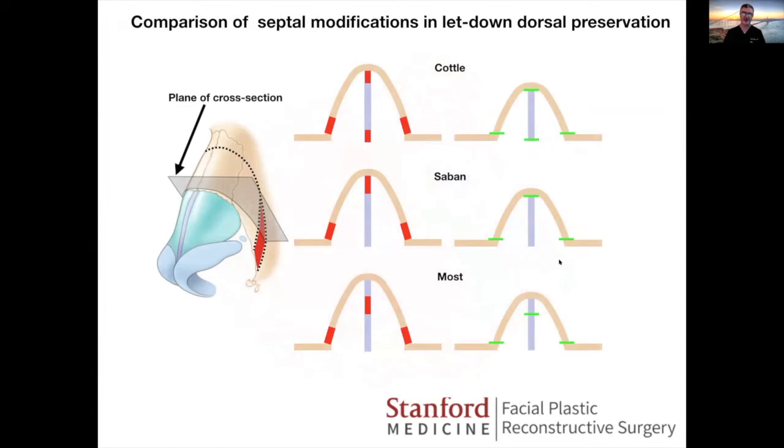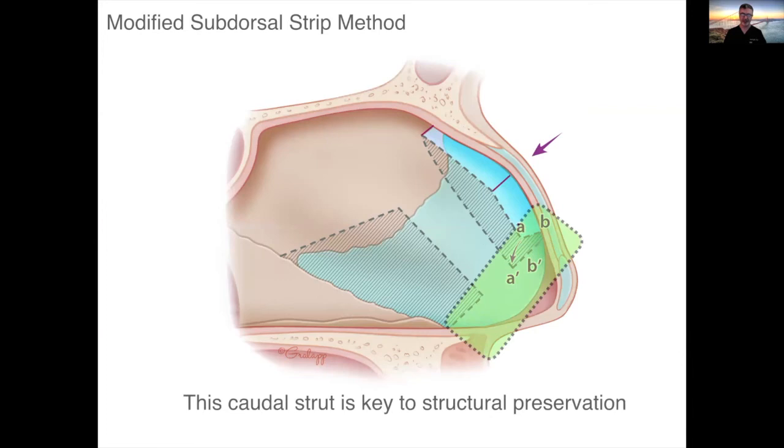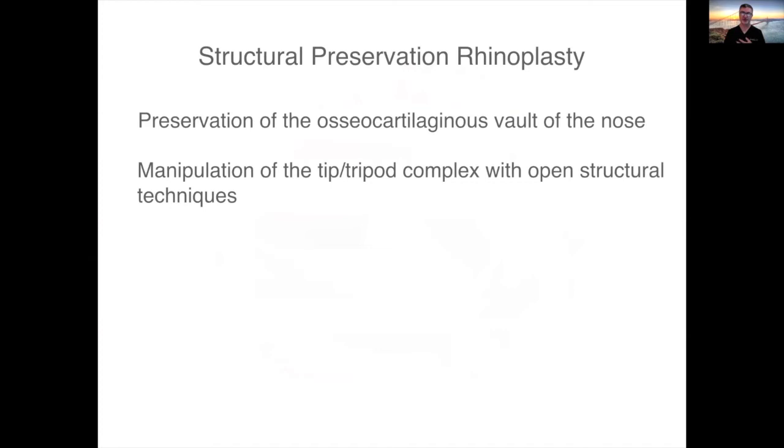Diagrammatically, at the top is the Caudill method — the red sections are resected, and the cross-section shows how it drops into position. The Saban method is shown in the middle. The method I like to use is a mid to high septal resection, preserving a subdorsal strip, and a letdown operation with regards to the bones. Think of it as a mini Caudill method up high, flexing the whole thing down and sutured into position. The key to structural preservation is preserving that caudal strut because I use septal extension grafts, tongue and groove method, where that caudal strut is of utmost importance. Structural preservation rhinoplasty is preservation of the osteocartilaginous vault but manipulation of the tip tripod complex with open structural techniques.